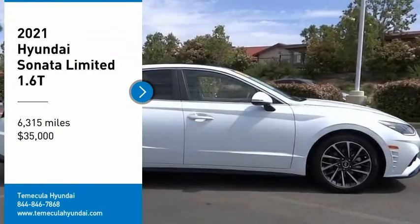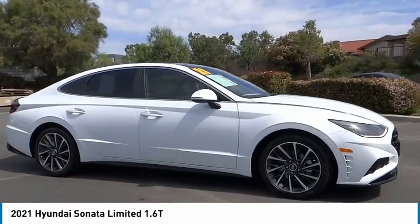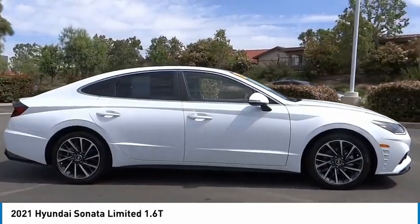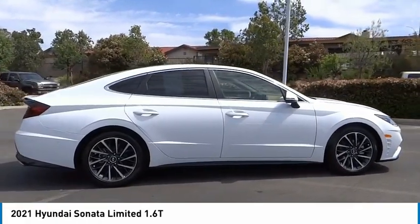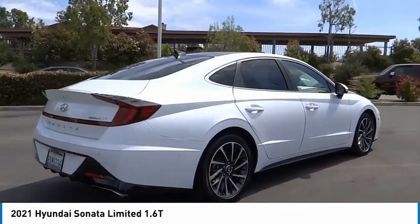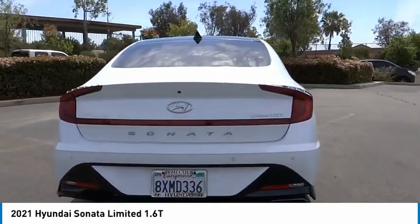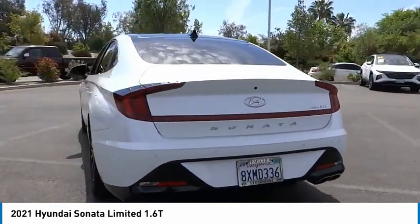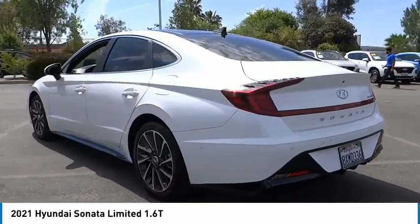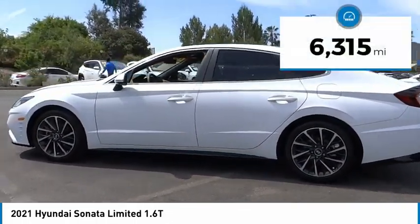Looking for the right vehicle? Check out the 2021 Sonata. The Sonata has a long list of technologically advanced interior features and options that make driving safer, more convenient, and much more fun. Don't forget the exterior corrosion protection — a 14-step roto dip system that provides unmatched protection for your Sonata — and it is priced below $35,000.